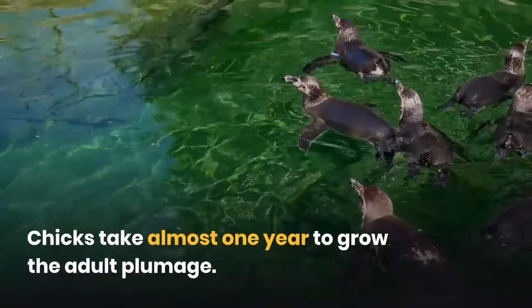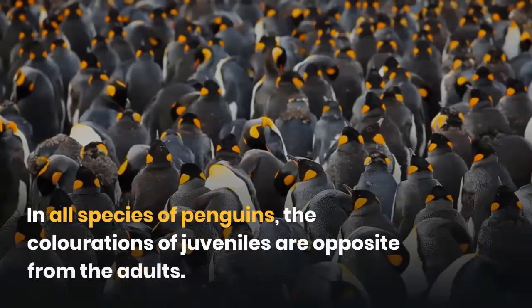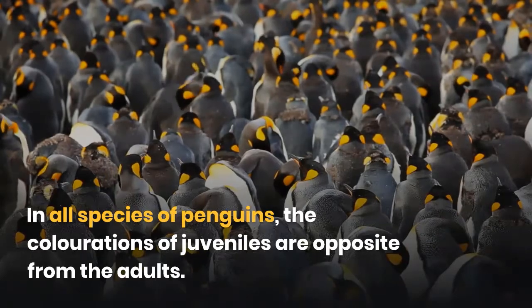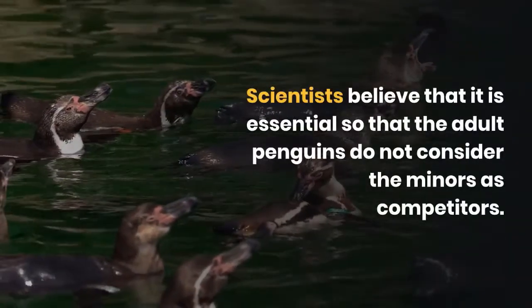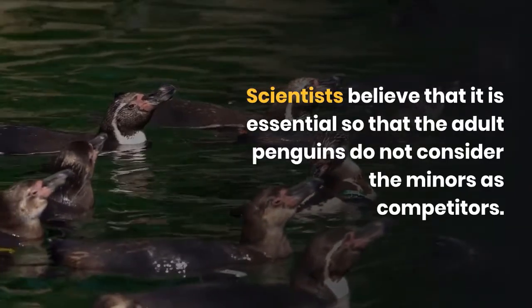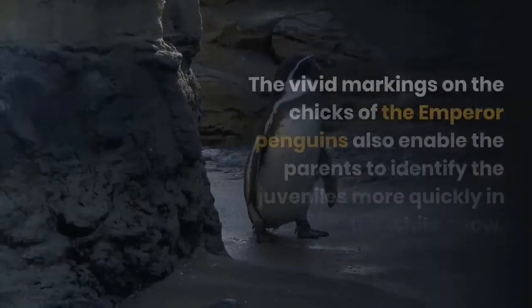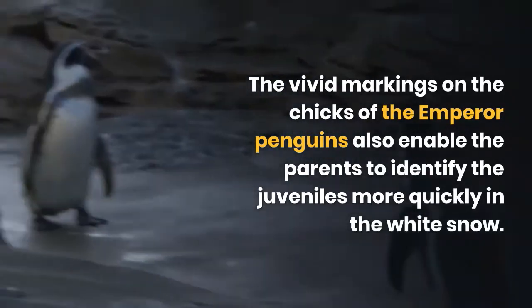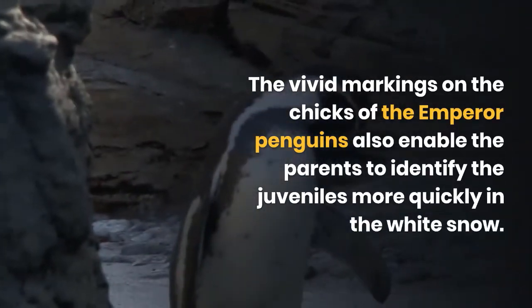Chicks take almost one year to grow the adult plumage. In all species of penguins, the colorations of juveniles are opposite from the adults. Scientists believe that this is essential so that adult penguins do not consider the minors as competitors. The vivid markings on the chicks of the emperor penguins also enable the parents to identify the juveniles more quickly.